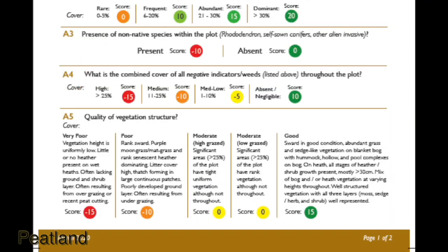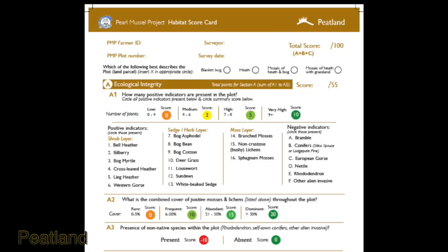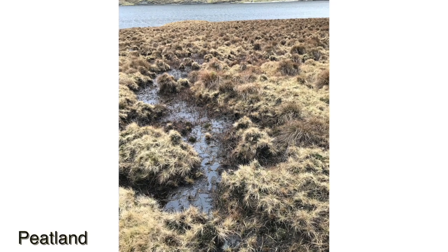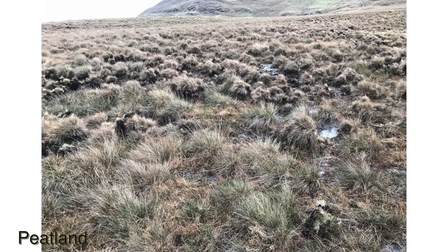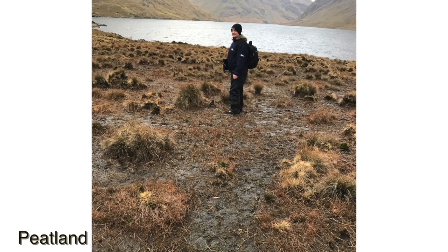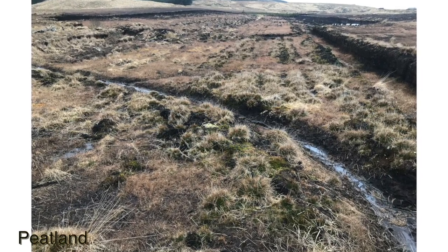A4: what is the combined cover of all negative indicators throughout the plot? This list is given in the top right of your scorecard, so please note which of the negative indicators occurs on your score sheet. A5 is the quality of vegetation structure. Very poor structure is when the vegetation height is very short and there's little or no heather on wet heaths.